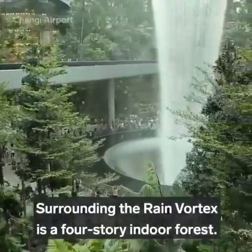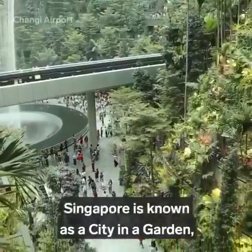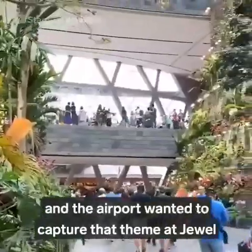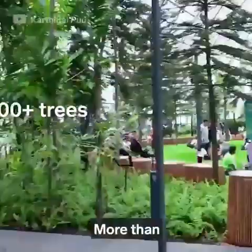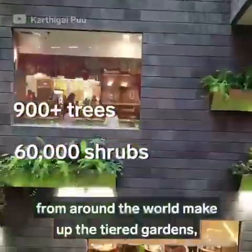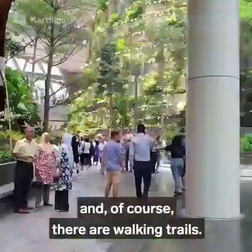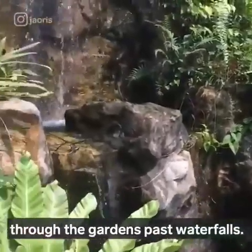Surrounding the rain vortex is a four-story indoor forest. Singapore is known as a city in a garden, and the airport wanted to capture that theme at Jewel with the Shishito Forest Valley. More than 900 trees and 60,000 shrubs from around the world make up the tiered gardens, and of course, there are walking trails open 24-7, running through the gardens past waterfalls.